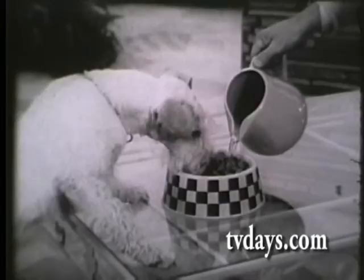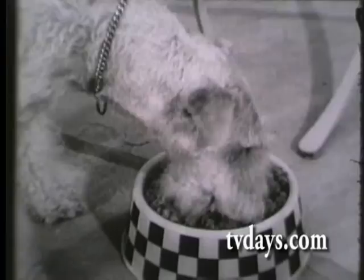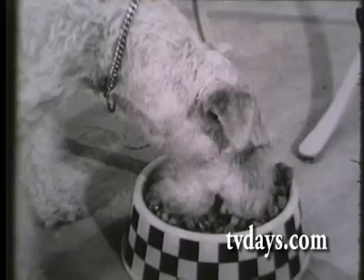From your point of view, serve Purina dry or add water if your dog will wait that long. Either way, rich, delicious Purina Dog Chow has all the food value dogs need for good health and prime condition. So make your dog an eager eater now with the rich, meaty taste of Purina Dog Chow.